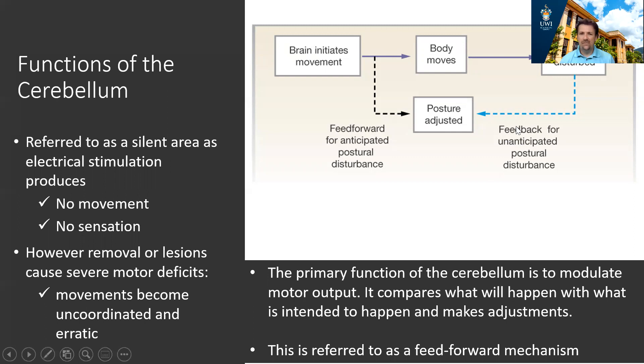The most common feedback mechanism in the body is negative feedback: a change takes place, such as a postural disturbance, leading to an unanticipated error, and that information is fed back to the brain to adjust. Typical examples include regulation of body temperature. These systems work well but are somewhat slow — an error has to be made before an adjustment is put in place. In the context of movement, that is way too slow for the body.